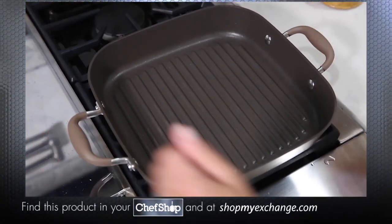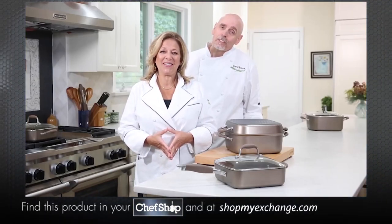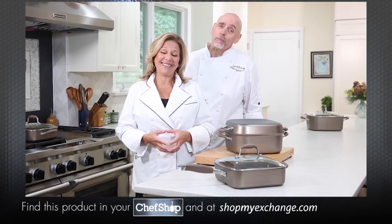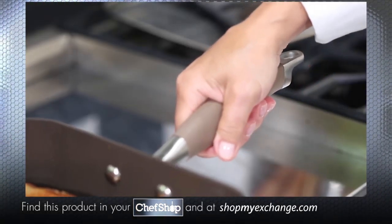That means you can cook nearly a third more on each burner, and that is just great when it comes to cooking for a crowd or a couple of hungry teenagers. You simply can't fit four sandwiches in a large round skillet.